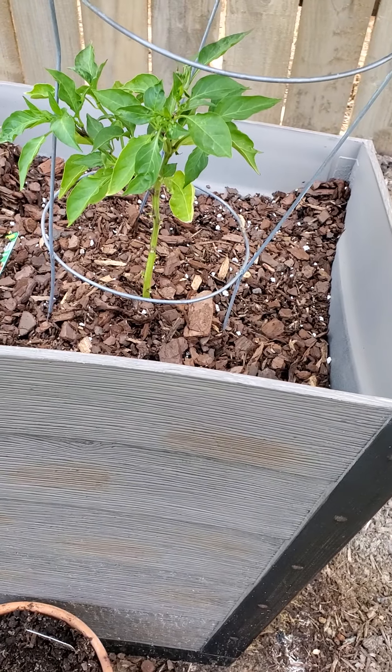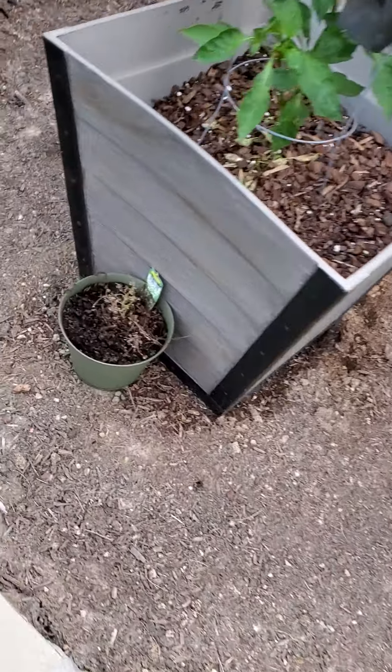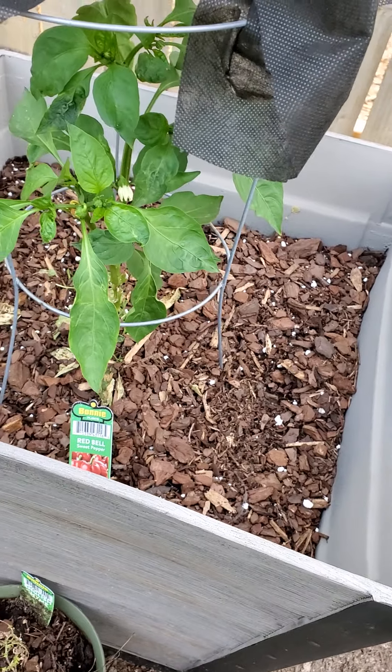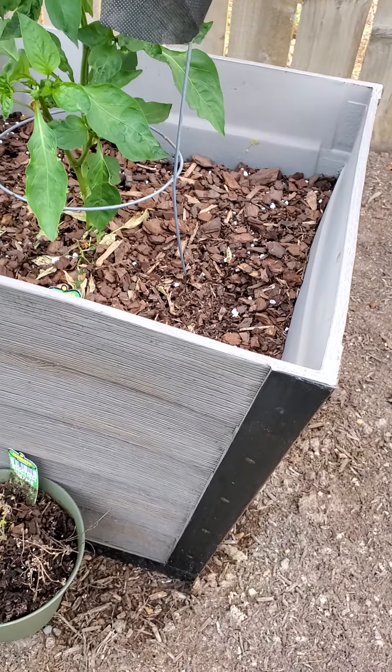I picked a pepper today from the cow horn. The dill is doing its best. No bell peppers yet but the plant has gotten nice and green.